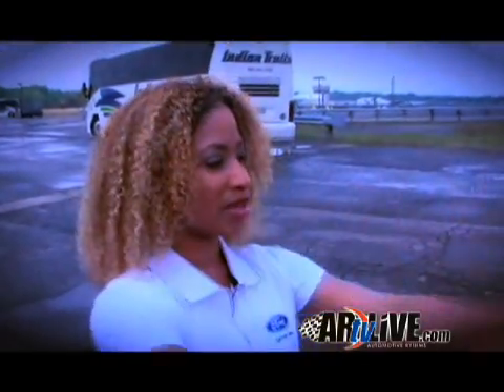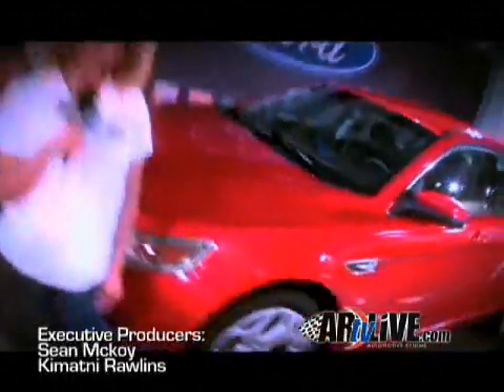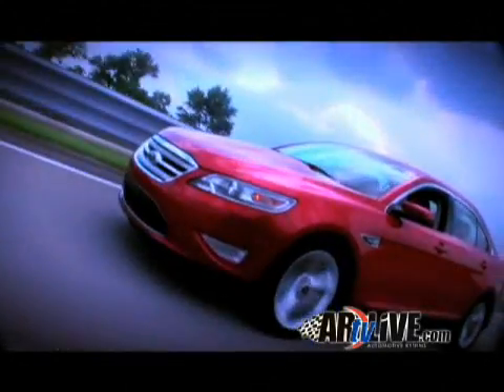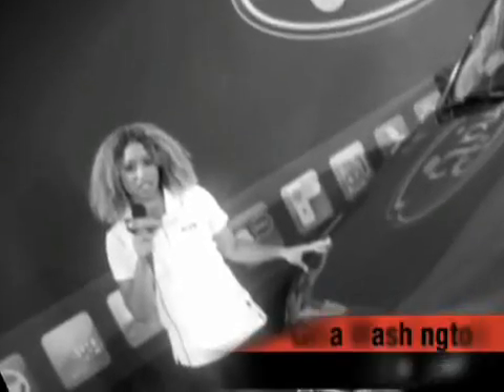All about Ford, baby. It's rocking here in Michigan. They put everything out for us to play with — it was lots of fun. It's the Ford Connect, baby. You know who it is: Gina with Automotive Rhythms.